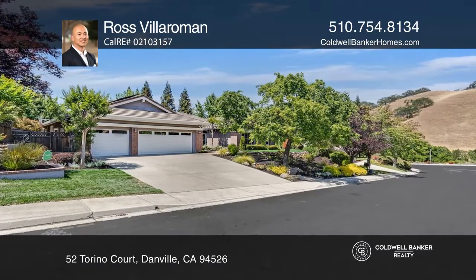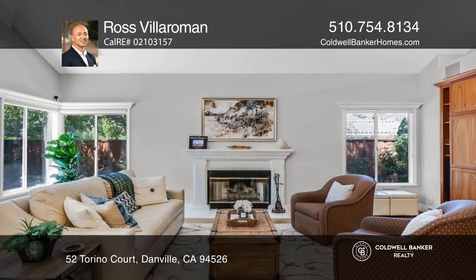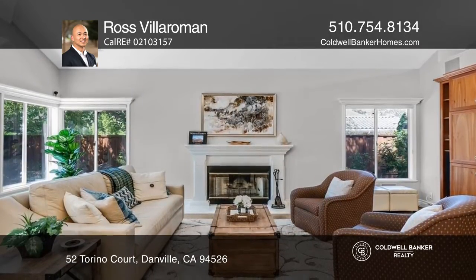This single-story home is located on a cul-de-sac in the Hidden Valley neighborhood. The four-bedroom, three-bath plus office has been thoughtfully updated throughout.